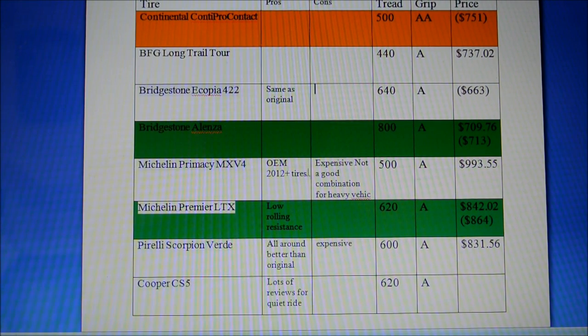The Michelin Primacy MXV4 is designed for high-end luxury cars and is also the OEM tire for the 2012 Odyssey and newer. The grip rating shown here is for dry grip only, so there's no direct indication of wet performance, though forums say this tire performs very well — it's very quiet and has great grip.